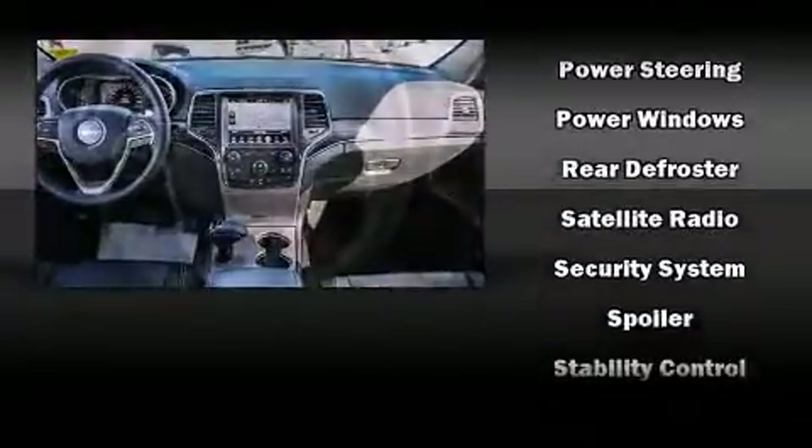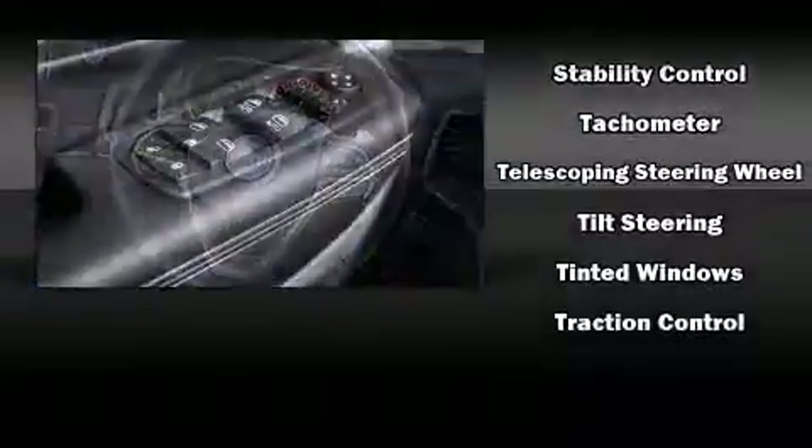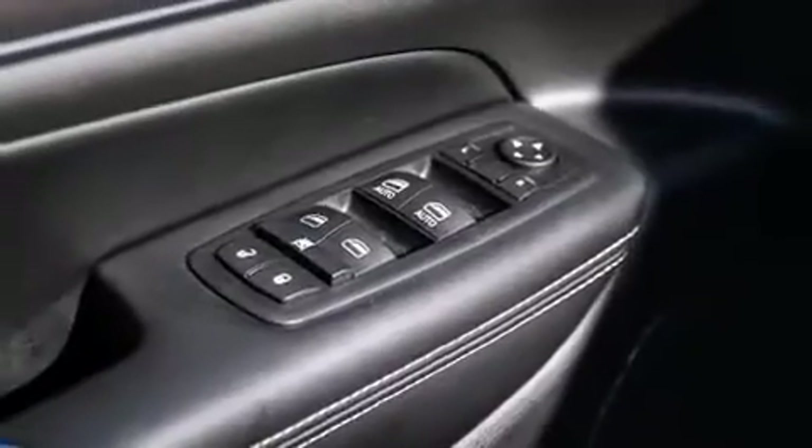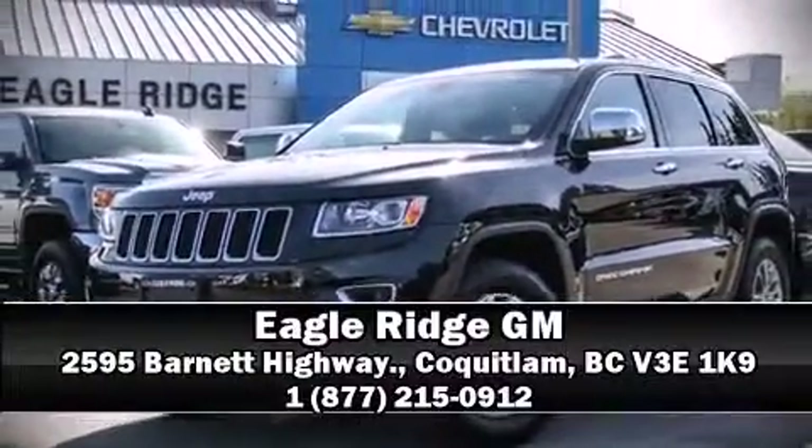With electronic stability control supplementing mechanical systems you'll maintain precise command of the roadway. Our sales reps are extremely helpful and knowledgeable. Come on in and take a test drive.